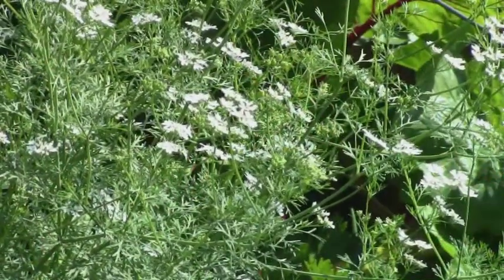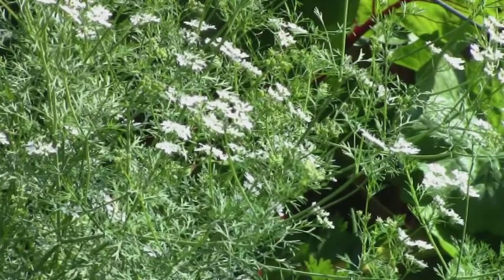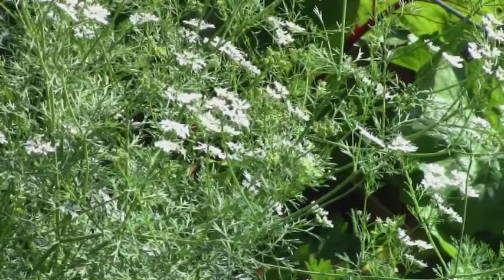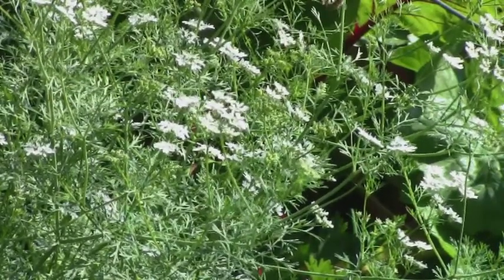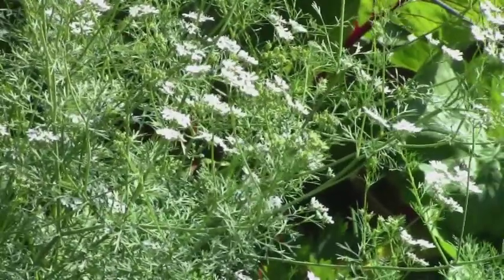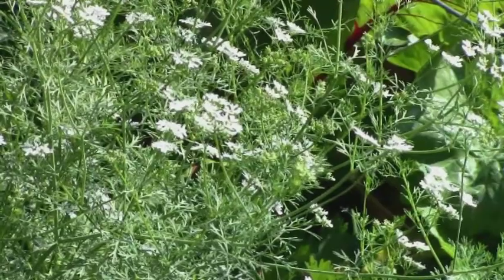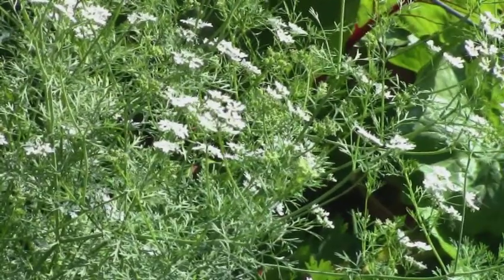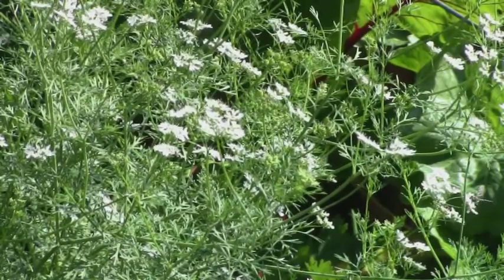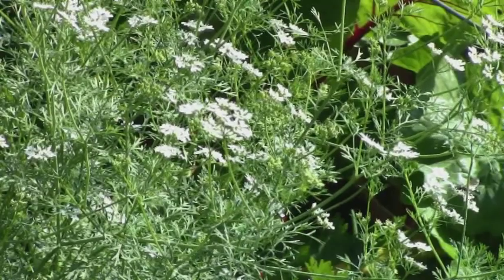There's a lot of justifiable concern about the lack of honeybees. However, just a quick look at this cilantro plant — or coriander, depending on where you're from — take a look at all the pollinators at work here. I've got honeybees, little bumblebees, and some kind of flies. So I understand the dire consequences of not having honeybees, but from my personal experience right here, there's no shortage of pollinators.